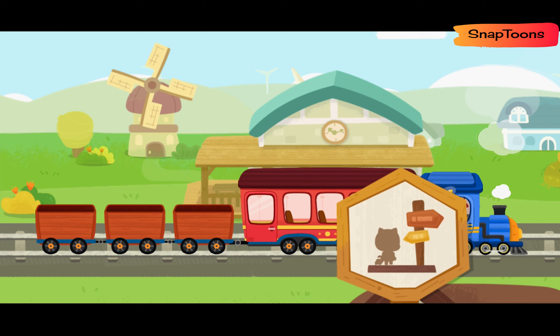We have arrived at the passenger station. Let's help the passengers get on the train.